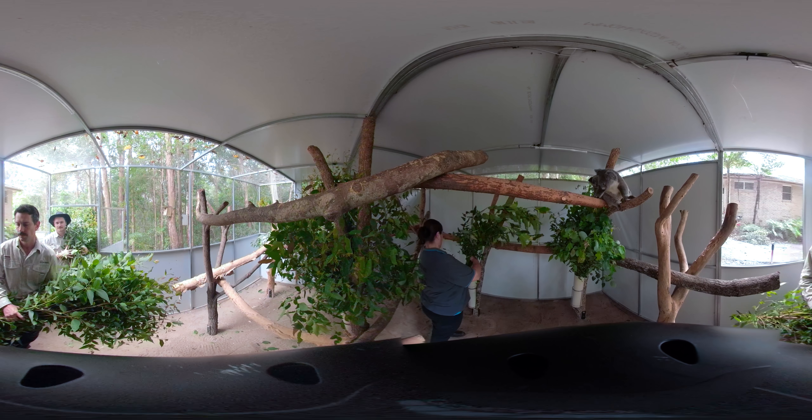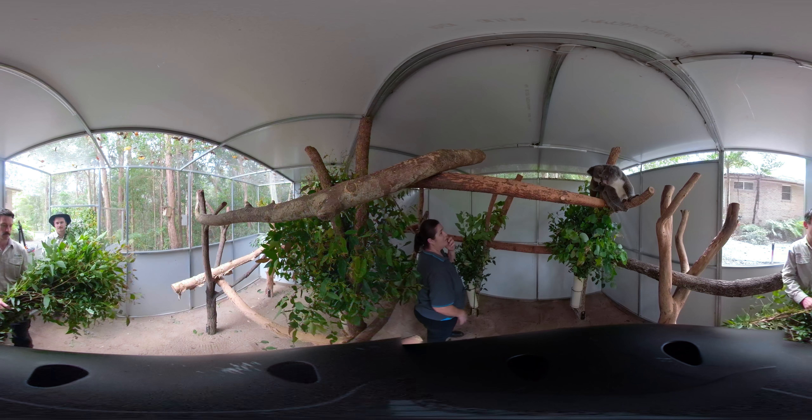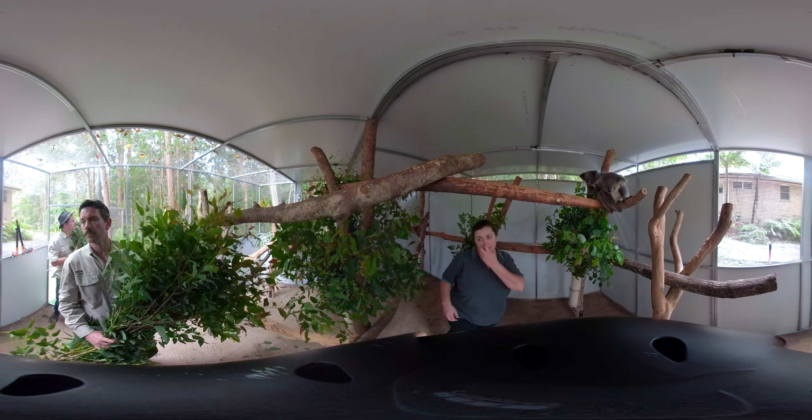Rose was found by a community member on the ground as a small joey at Lismore. She was only 600 grams and was very sick. She has been in care for the past four months.